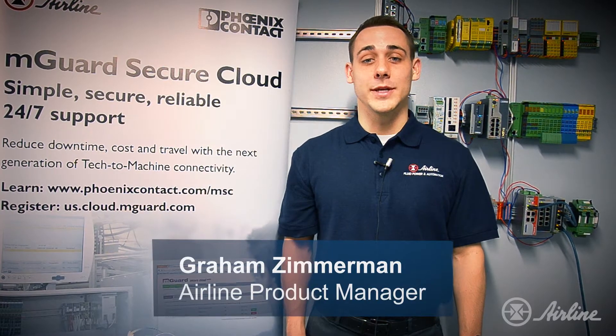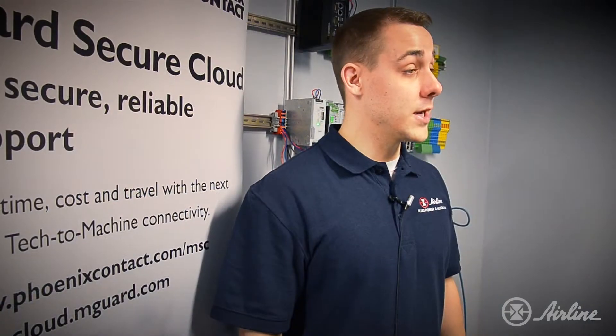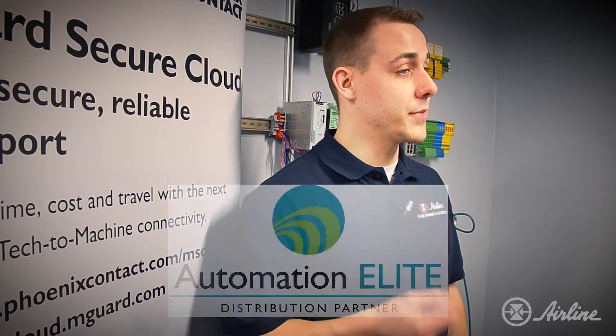Hi, I'm Graham Zimmerman, product manager for Airline Hydraulics Corporation. Airline is an automation elite distributor for Phoenix Contact, who is a manufacturer of industrial automation and electronic products for a wide range of industries.